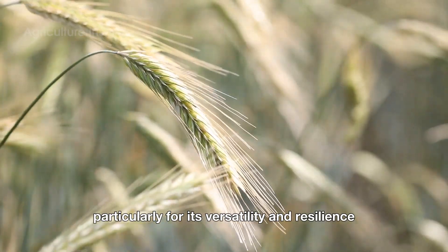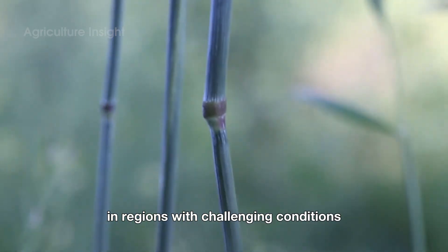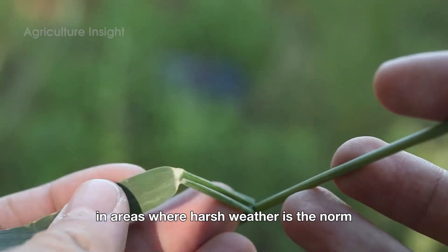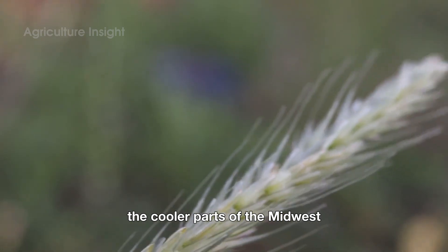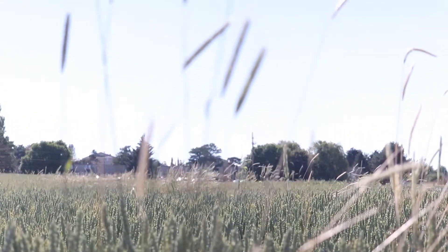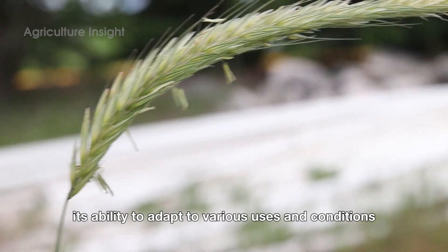This grain thrives in cool climates and nutrient-poor soils, making it a reliable crop for farmers in regions with challenging conditions. It tolerates cold winters better than most other grains, making it a staple in areas where harsh weather is the norm. In the United States, rye is predominantly grown in the cooler parts of the Midwest, including states like Minnesota and Wisconsin, as well as in parts of the Northeast such as New York and Pennsylvania. These areas provide the ideal mix of moderate summers, cool falls, and well-drained soils.